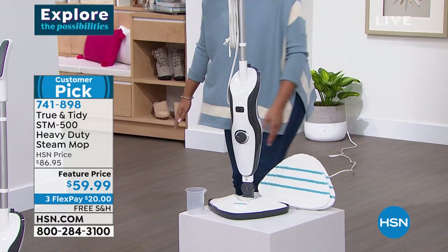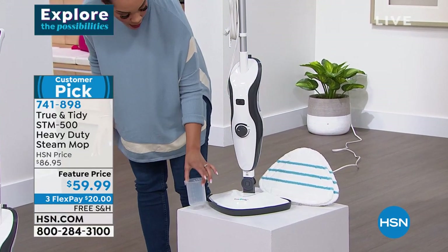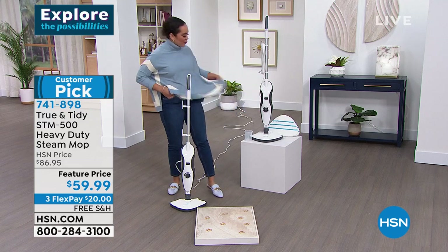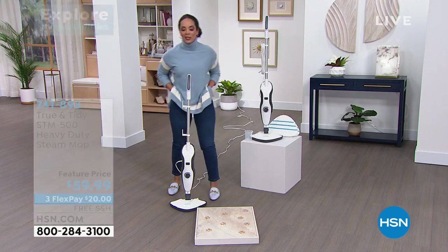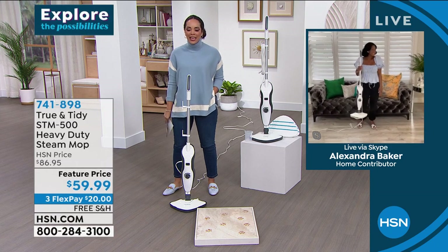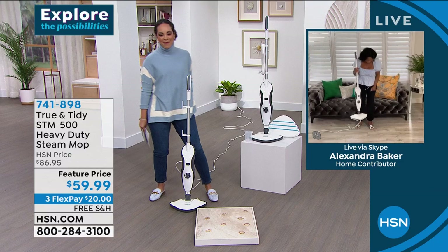You get your reusable mop pads and a measuring cup — that's it. If something has 20 pieces you're probably not going to use it, but just a few pieces and you're ready to go. It's at a feature price, and feature prices don't last — so take advantage of those savings. We are shipping this to you for free. Without further ado, we want to welcome in one of our cleaning BFFs, Alexandra Baker, who is cleaning their home with no chemicals.